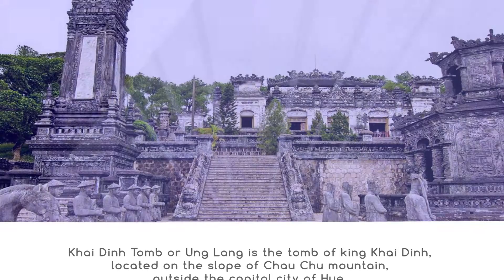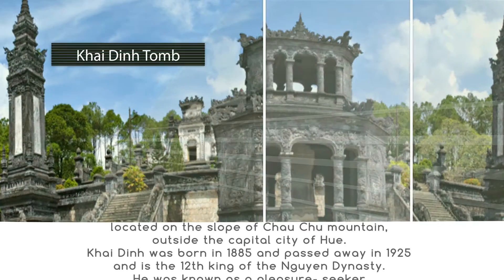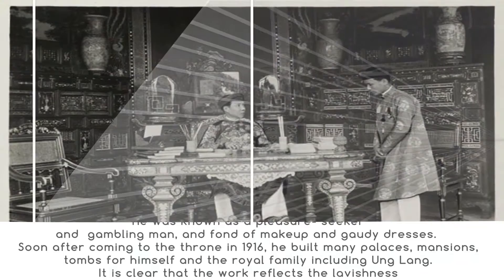Khải Định tomb, or Ứng Lăng, is the tomb of King Khải Định, located on the slope of Châu Chữ Mountain, outside the capital city of Hue. Khải Định was born in 1885 and passed away in 1925, and is the 12th king of the Nguyễn Dynasty. He was known as a pleasure seeker and gambling man, fond of makeup and gaudy dresses. Soon after coming to the throne in 1916, he built many palaces, mansions, and tombs for himself and the royal family, including Ứng Lăng.